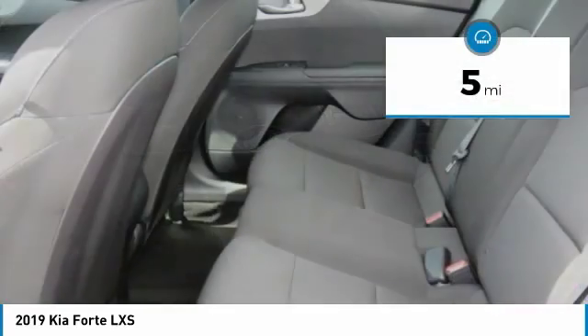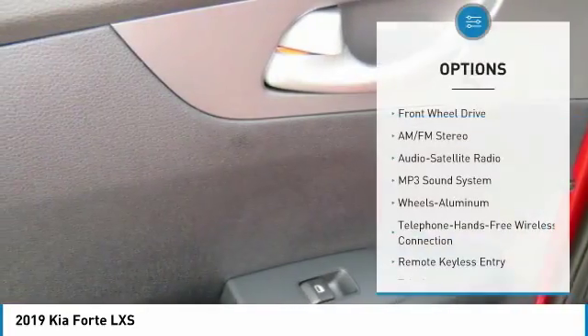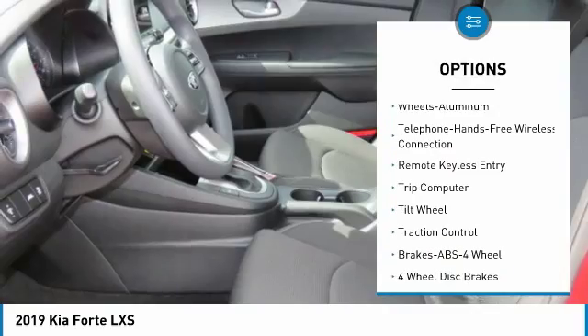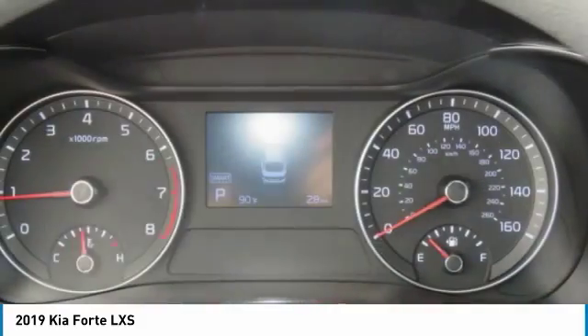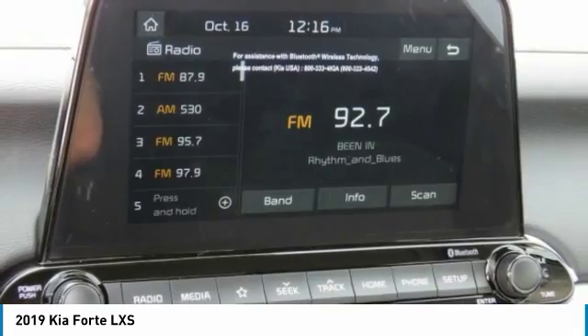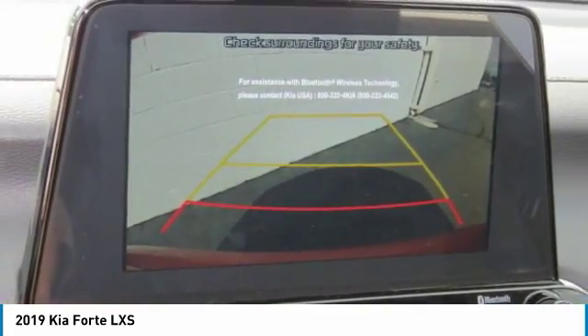This vehicle has less than 100 miles. Here are some of this vehicle's great options: anti-lock braking system, traction control, Bluetooth wireless data link for hands-free phone, air conditioning, power steering, aluminum wheels, cruise control, rear defrost, climate control, automatic. FWD — is love at first sight really possible? Let us know when you stop in.